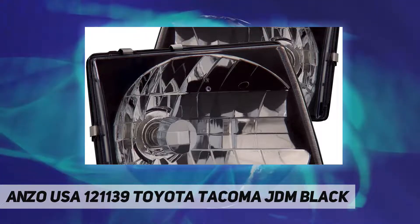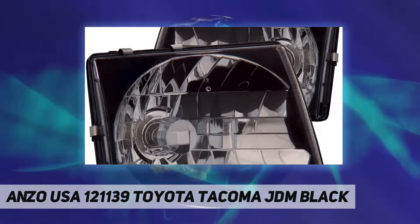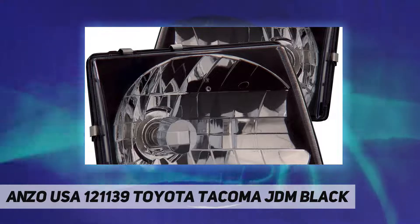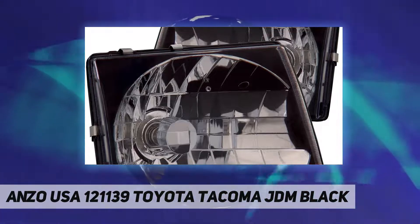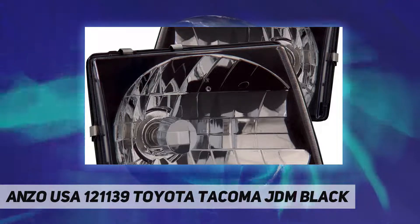A simple plug-and-play installation for custom style design and additional safety. All Anzo USA quality products are DOT compliant, easy to install, and directly replace factory lenses. Thermal, hygrometer, and rain resistant tested — SAE and DOT compliant with FMVSS number 108.